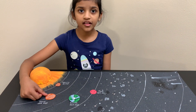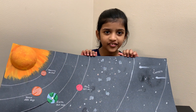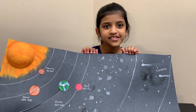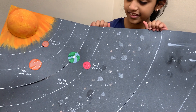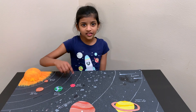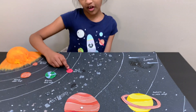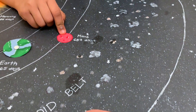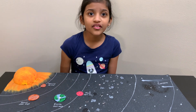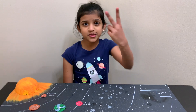Venus rotates the opposite way from other planets. Venus has lots of mountains and volcanoes. It takes 365 days for Earth to rotate around the sun. Do you know that Mars has the tallest mountain in the solar system? It also has the biggest dust storms. Did you know there are blue sunsets on Mars? Mars has two moons.